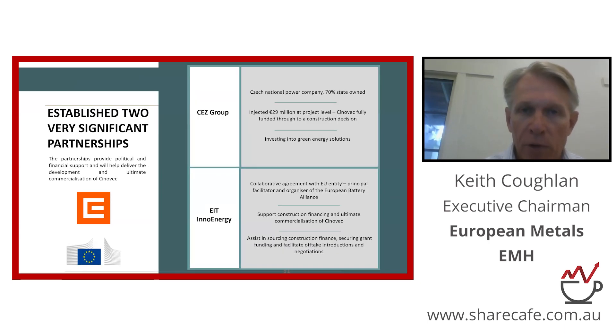The two partnerships I referred to — the CEZ Group, CHES, as I mentioned, and EIT InnoEnergy. EIT InnoEnergy is an arm of the European Union. It's the principal facilitator of the European Battery Alliance. Their job is to ensure that the policy and the money that the EU has put aside for the development of a battery industry and the development of the region's critical raw materials is put to good effect.